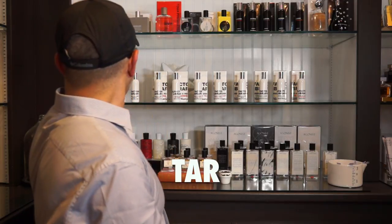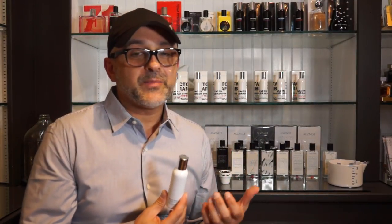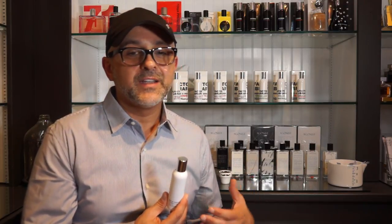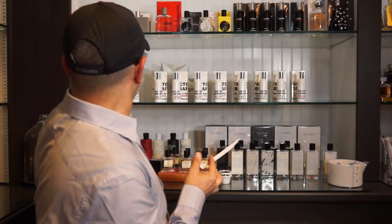At number 10, the fragrance I put at the bottom is called Tar. Notes include town gas, vapors of bitumen, bergamot, earth notes, apopinax, styrax, grilled cigarettes, and pyrogenic notes. This one smells very earthy, with gasoline and motor oil — basically tar laid out with car smells all mixed in. It's a very different kind of scent. That's why it's at the bottom, though apparently it's very popular because it's currently sold out at the store. It's not something I like to wear a lot but once in a while it's really fun. Tar is at number 10.